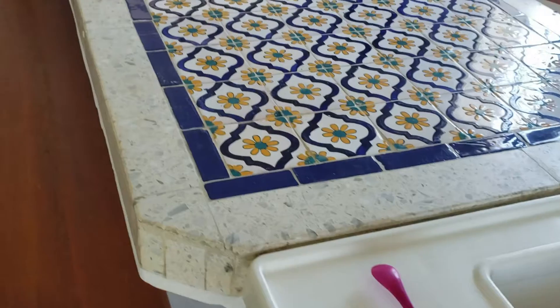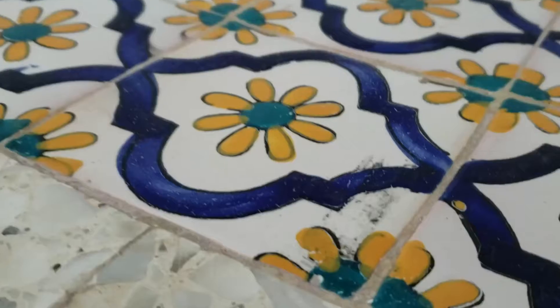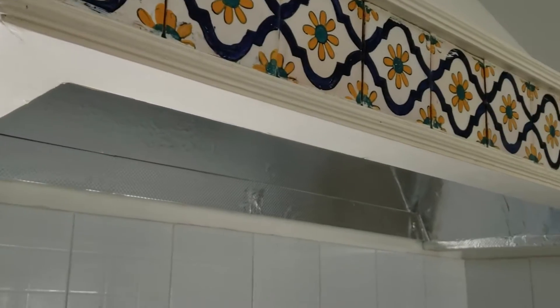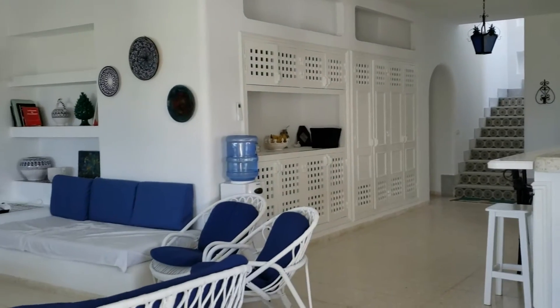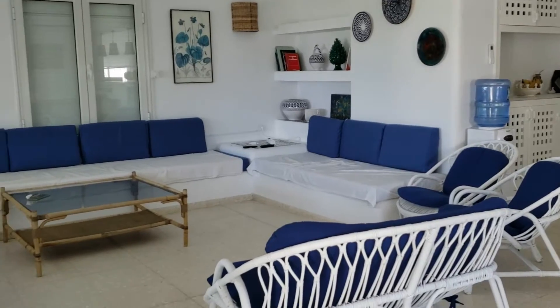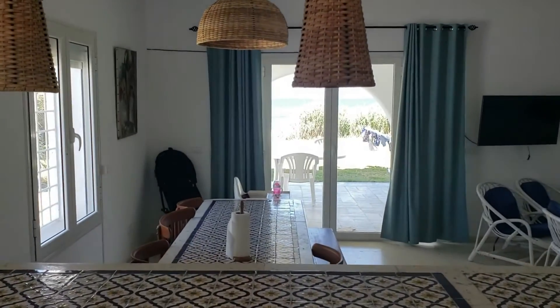Coming in, it opens up to the most beautiful kitchen. To the side you have both of these doors, and the dining room table. We have the double doors opening up to the patio, right out to the beach.